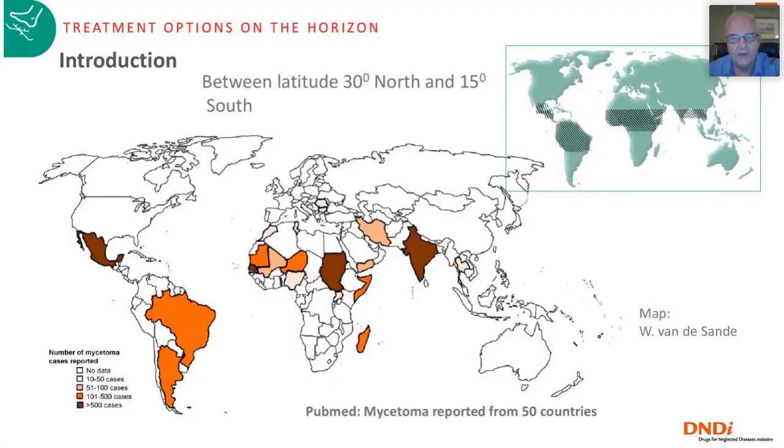I'd like to speak about treatment options for mycetoma on the horizon. Before we go into treatment, a quick overview of epidemiology and clinical presentation. This map shows the classical mycetoma belt between 30 degrees north and 15 degrees south latitude. Wendy van der Sande made a new map based on published cases; the darker the area, the more cases reported. Sudan is right in the middle, probably one of the most endemic countries, followed by Senegal, West Africa, Mexico in the Americas, and India. Brazil and Argentina have also reported quite a number of cases.